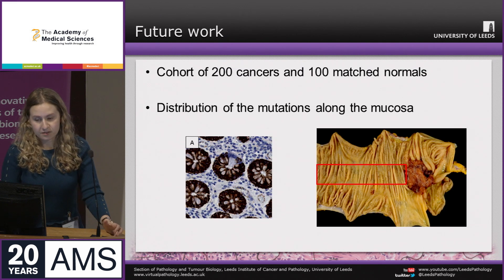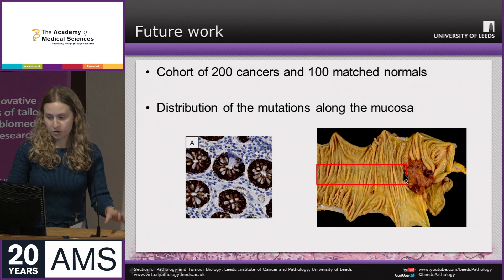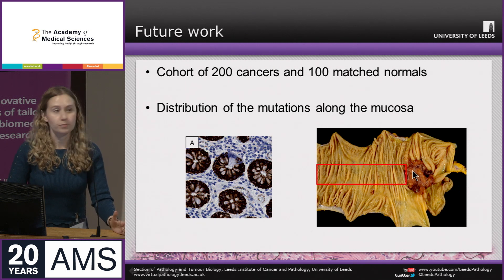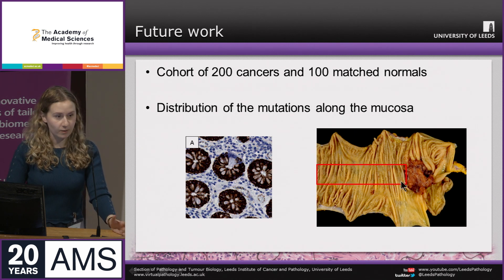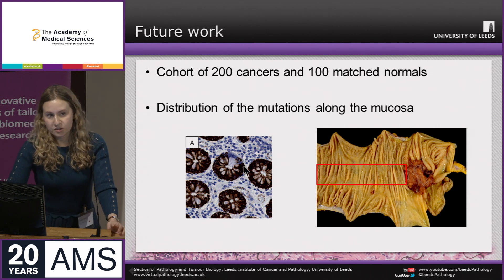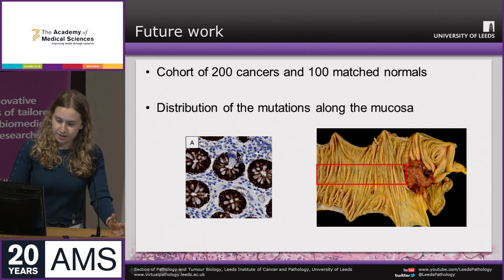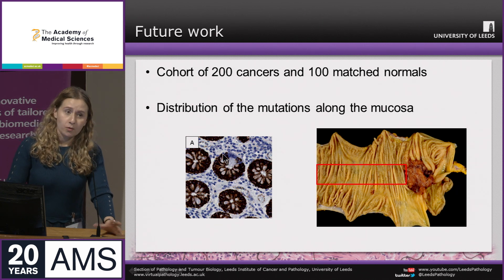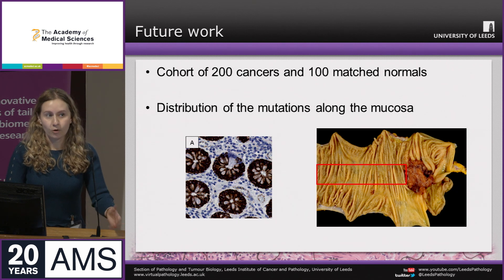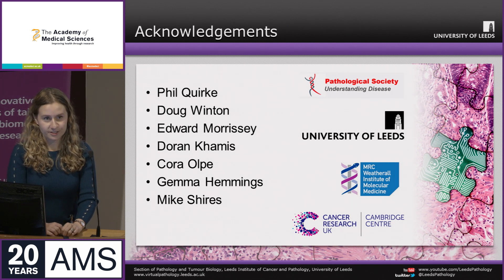This was our initial pilot study; I am currently collecting a much larger cohort of 200 cancers and 100 matched normals. As well as the background mucosa, I want to learn about the distribution of mutations by sampling a strip from normal mucosa adjacent to the tumour out to see whether mutations are random or clustered around where the tumour develops. Finally, we can perform more complex crypt dynamics analysis by examining the proportion of partial mutations — where mutated cells have not completely replaced the crypt — to total fixed mutations.